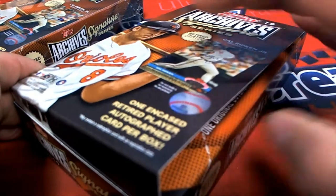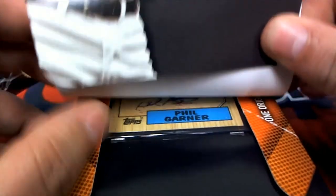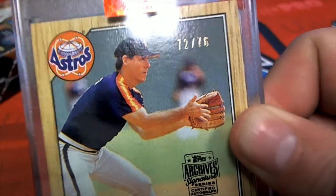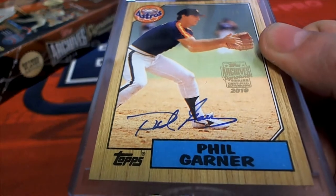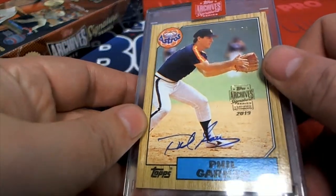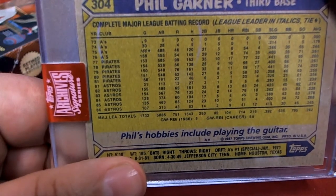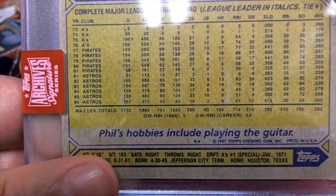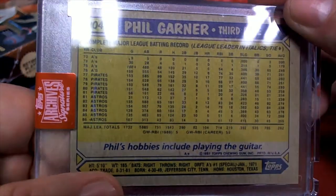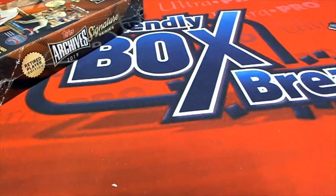What's it gonna be in box number one of Archives? It's a Phil Garner '87 Topps Archives Houston Astro Phil Garner auto. This thing looks like it's in perfect condition. All right, nice one T Mike!